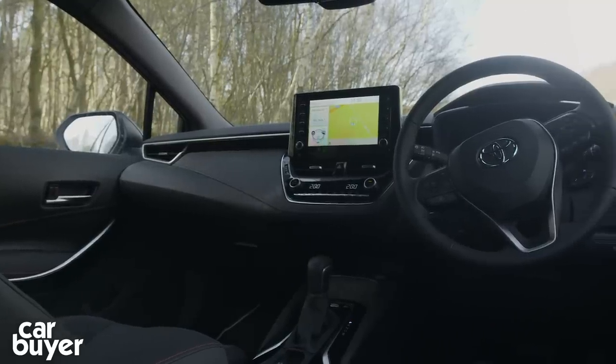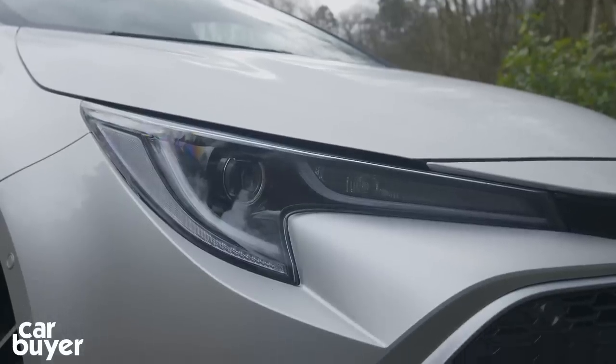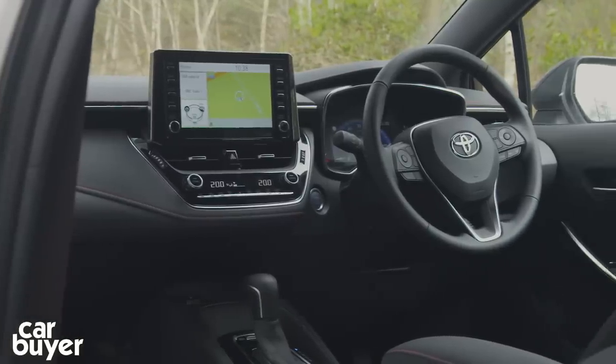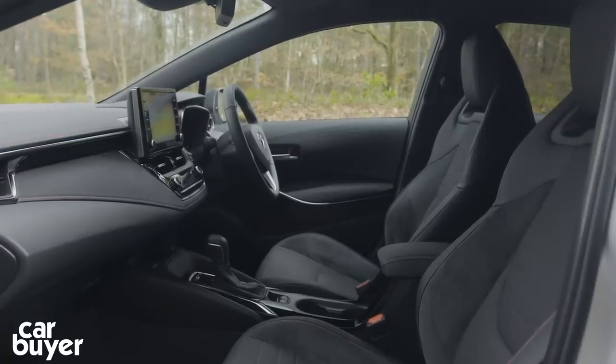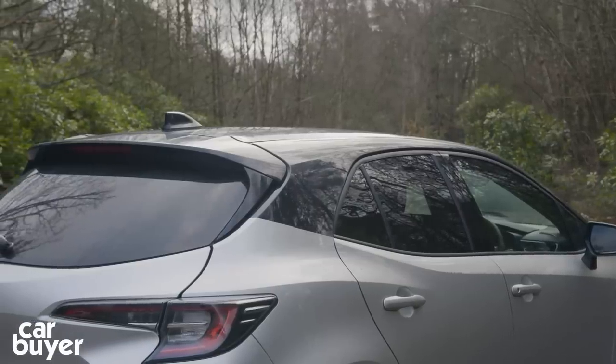Icon kicks off the range and comes with an 8-inch touchscreen, automatic LED headlights, 16-inch alloys, heated front seats, and a parking camera. Sat Nav comes on the Icon Tech, while 17-inch wheels and privacy glass come with the Design model. The Excel, like this car, gets part-leather seats and sports front seats, and can be optioned with a black roof if you fancy it.